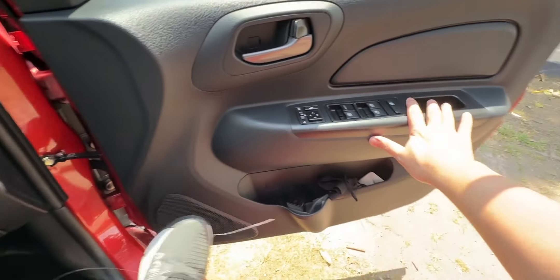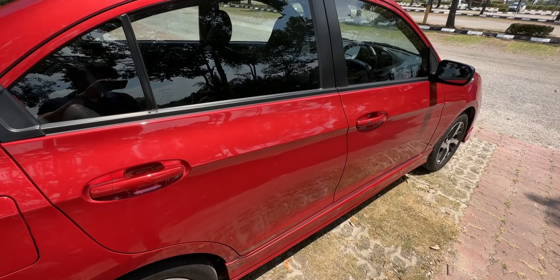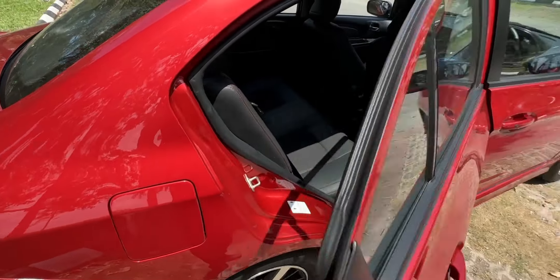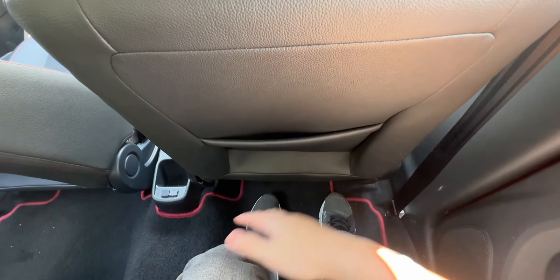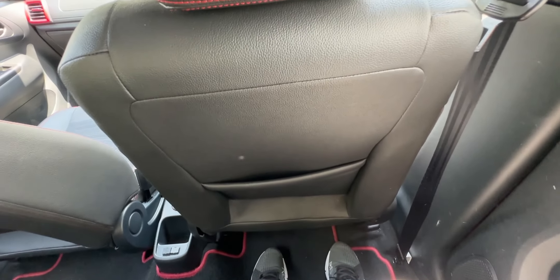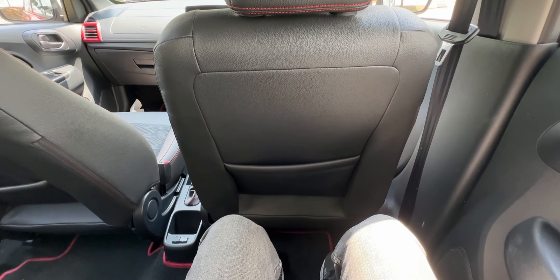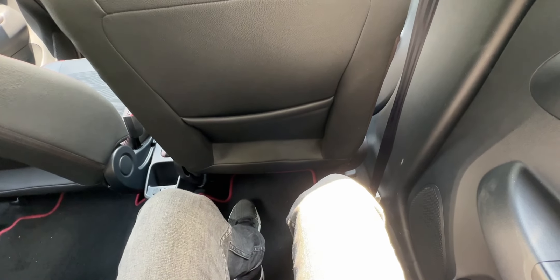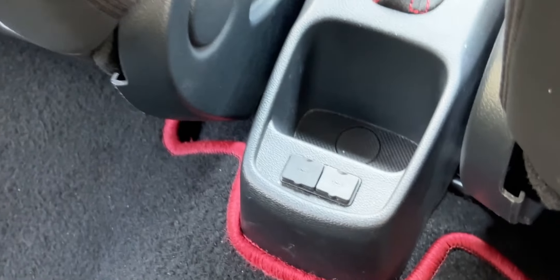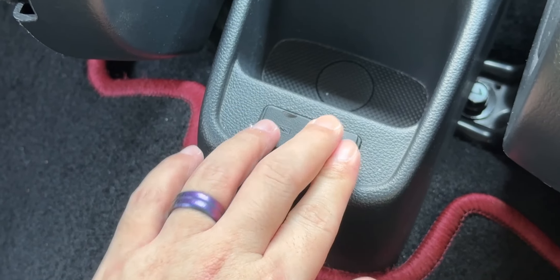Moving to the back to see what it's like as a passenger: with the driver's seat adjusted to my driving position, there's a good amount of leg room, comfortable even on longer rides. That said, I'm only about 165cm, so take that as you will. My legs are raised up quite high and thigh support is lacking, which can be tiring on longer journeys. On the plus side, there are two USB-A ports in the rear for charging, which is great for two passengers.